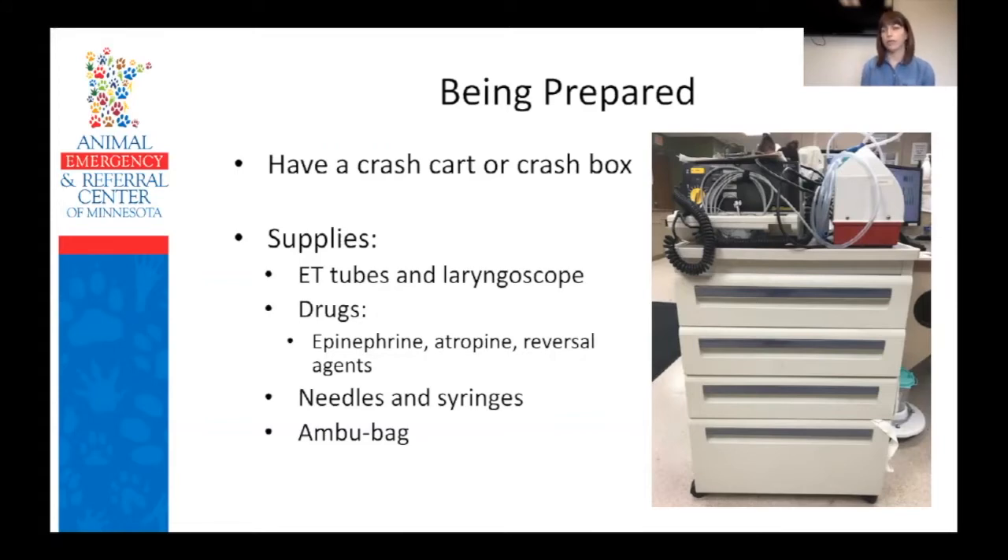It seems like such a simple thing, but it really makes things so much easier. Our crash carts are pretty large and have multiple drawers. You want multiple sizes of tubes, your basic emergency drugs, needles and syringes, and ideally an Ambu bag for ventilation. It might not make sense to have a crash cart this large in your clinic, but you can absolutely just use a tackle box — something small that you can grab that has all your supplies in it.